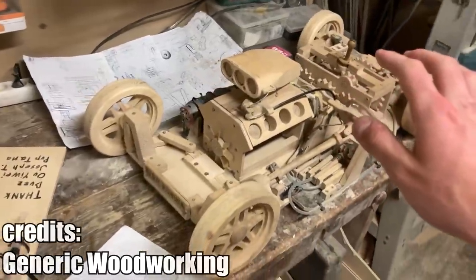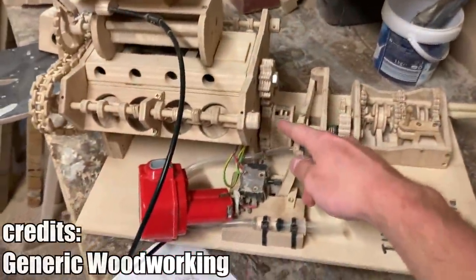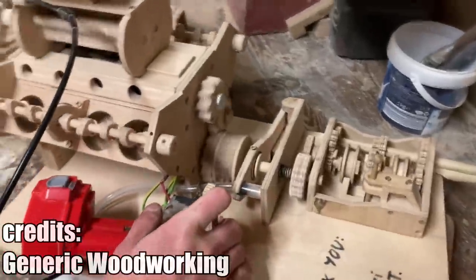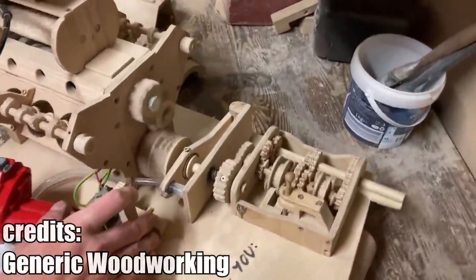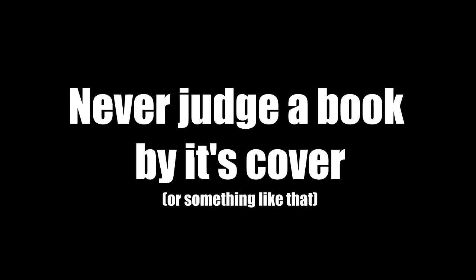CMOS is now working on a new, even more detailed model of a hot rod with features like an adjustable height suspension. Make sure to subscribe to his YouTube channel to see how his model develops. CMOS — never judge a car by its wheels.